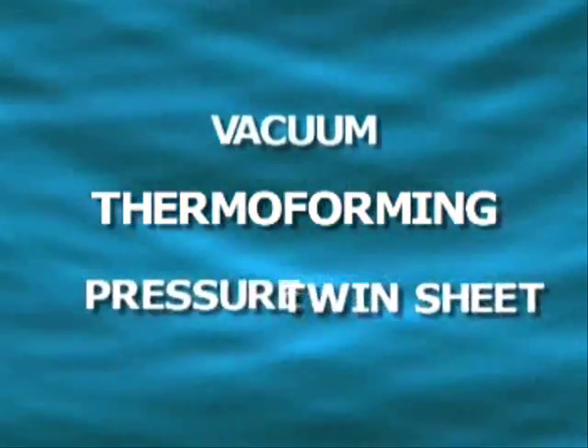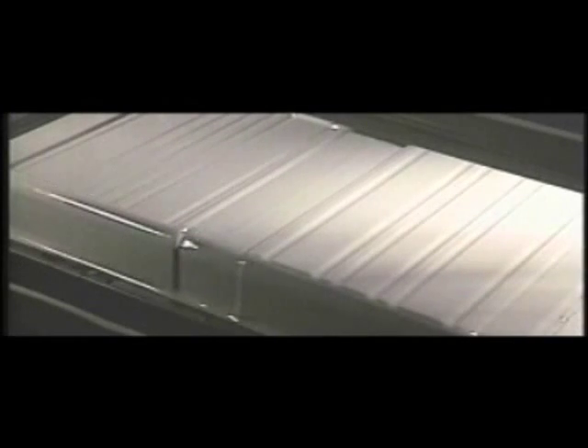Within the broad heading of thermoforming there are many techniques used to get the job done. You may have heard of vacuum forming — a basic process where the air between the sheet and the mold is evacuated, allowing atmospheric pressure to force the hot sheet to stretch and conform to the mold surface.